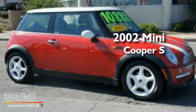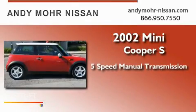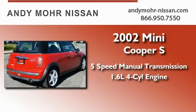This is a 2002 Mini Cooper S. This compact has a 5-speed manual transmission and an inline 4-cylinder engine.